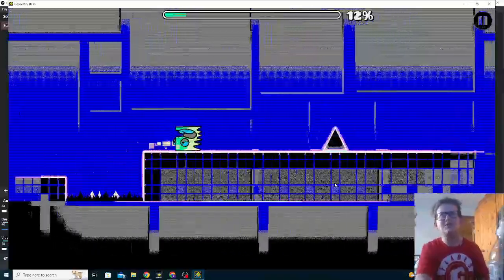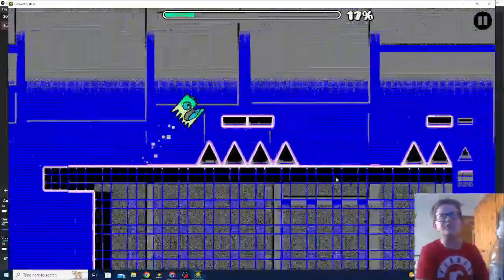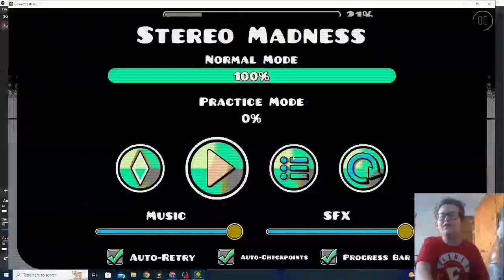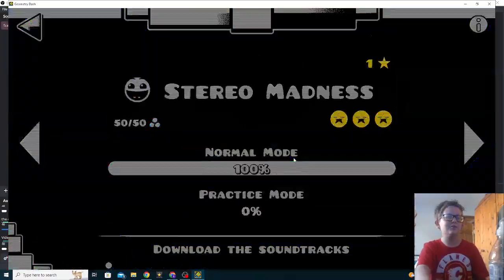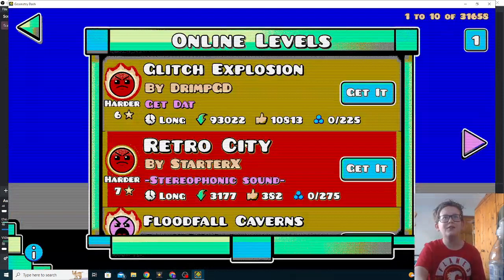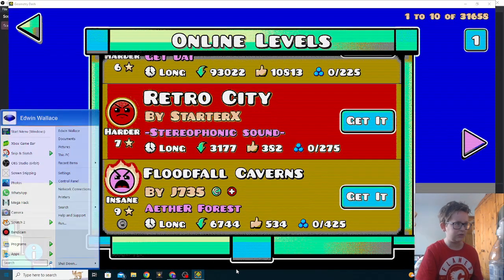This is like a Geometry Dash creepypasta. 'Oh my god, I was just playing Geometry Dash and then I saw this.' I have the worst TV monitor in the world — that makes it scary. Bro, it's kind of cool when it transitions. What if we change the transition to something else?